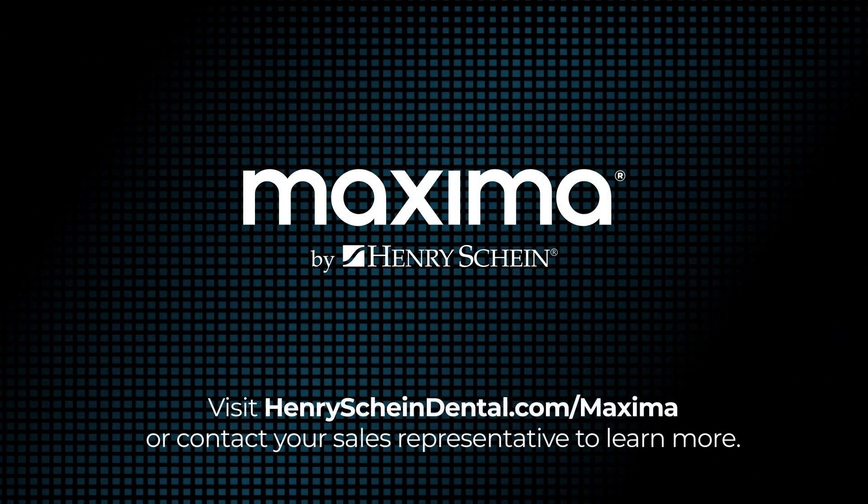Visit HenrySchineDental.com/Maxima or contact your sales representative to learn more.